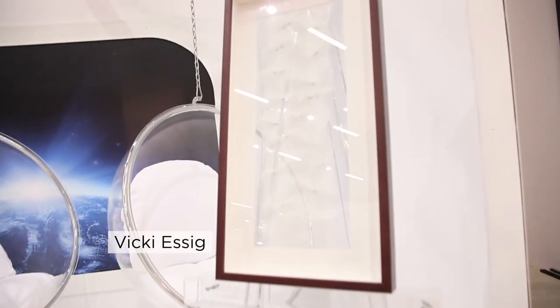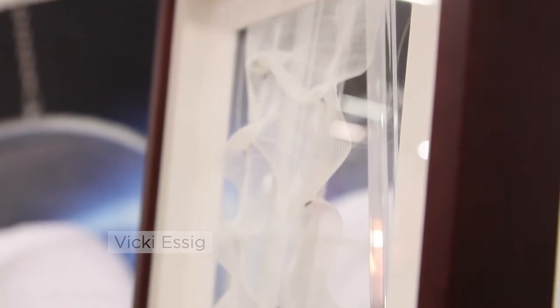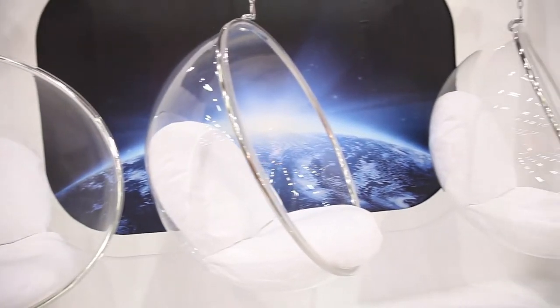The first piece I chose was by Vicki Essig, and what I love about it is it's made of textiles which look like they're blowing in the wind, plus it's framed with no back panel so you look directly through it — perfect for air.